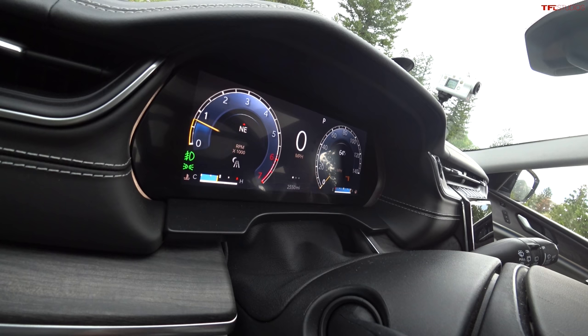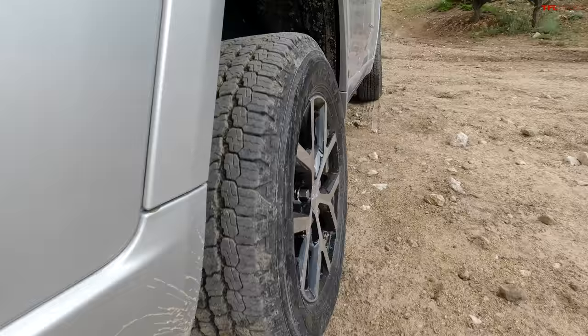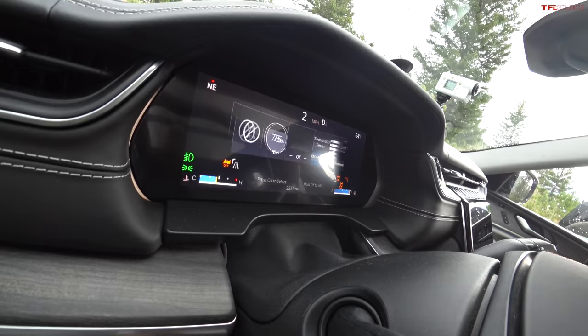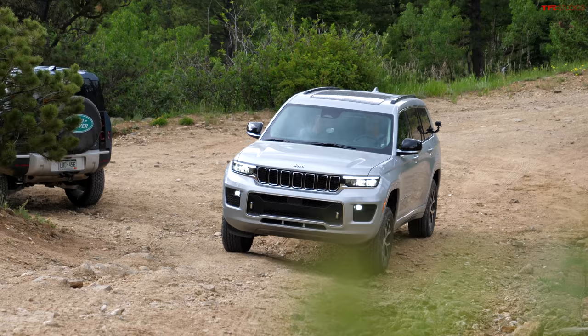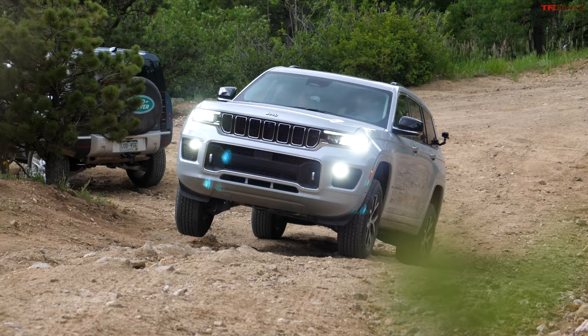Switching to the Grand Cherokee L run — engaging low range, which is a very important button that few competitors have. The Grand Cherokee L is targeted at vehicles like the Telluride, Explorer, Traverse, and Highlander — none of which have a low range. This one at $67K is quite pricey but still good value. In auto mode while crawling, the traction control system is actively working.